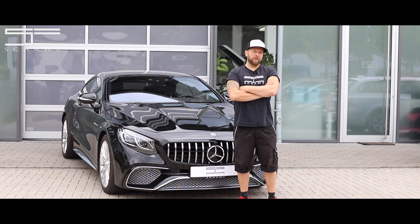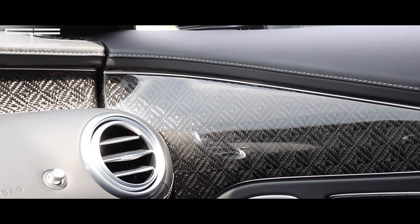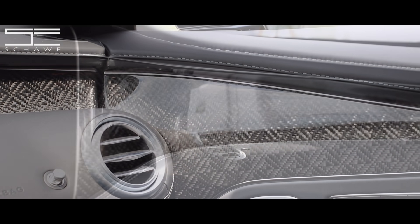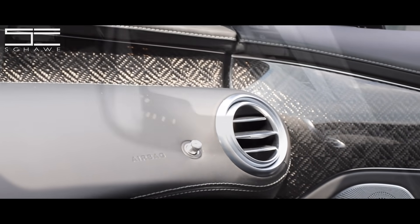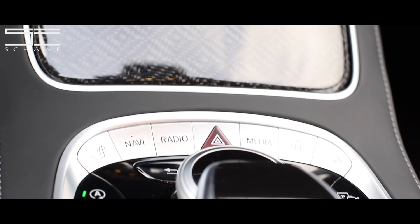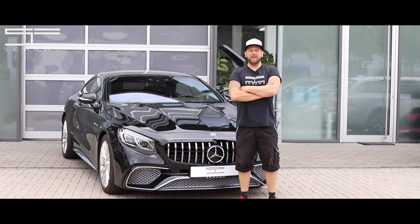Und jetzt stellt man sich wahrscheinlich die Frage: Lohnt sich das denn auch alles? Es lohnt sich auf jeden Fall. Weil wenn man sich jetzt ins Fahrzeug reinsetzt und einfach nur auf diese Carbon-Teile schaut, da kriegt man einfach nur so geile Laune – ob es regnet, ob es schneit, egal wie. Man kriegt einfach mega geile Laune.